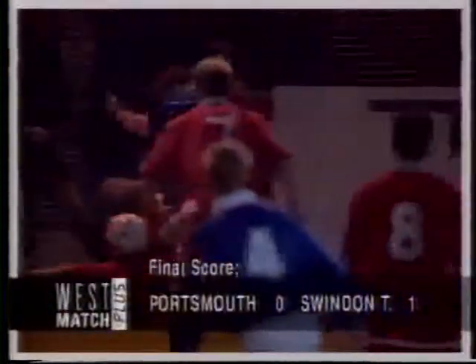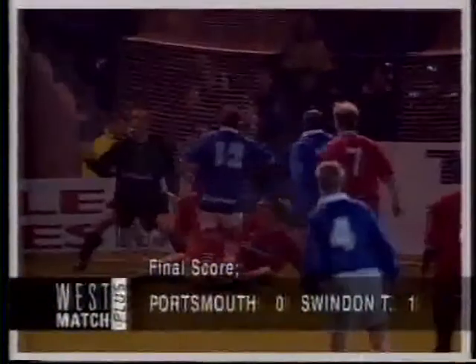Simpson down the left-hand side for Portsmouth again. The cross is in. Good chance now though — Burrows, the man who gives Swindon death. Casper's clearance wasn't too good, and that is why Swindon Town could be top of the table.